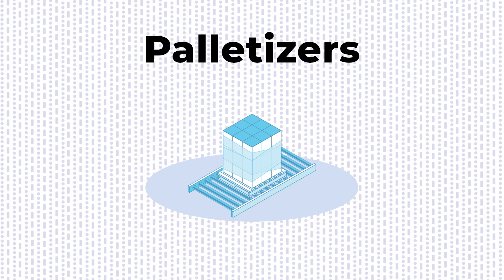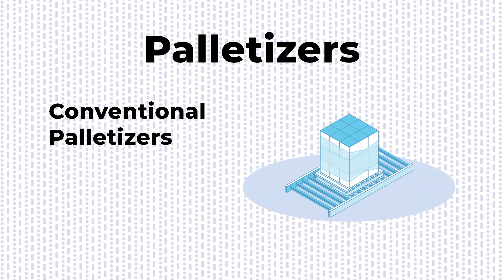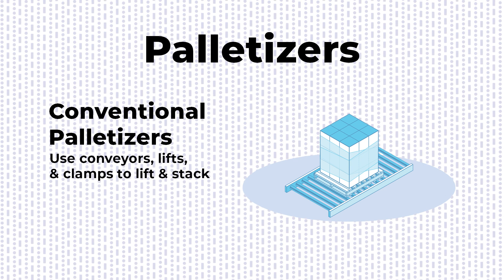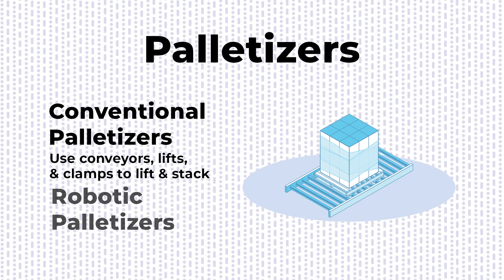Today's palletizers are divided into two main types: conventional palletizers, also called mechanical palletizers, which are large machines that use mechanical components like conveyors, lifts, and clamps to do the lifting and stacking, and robotic palletizers.